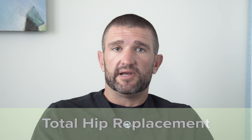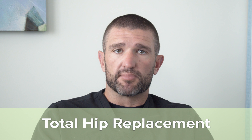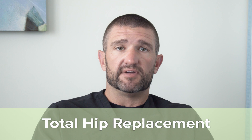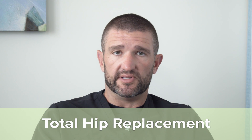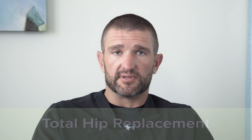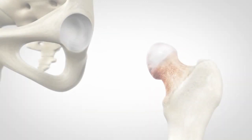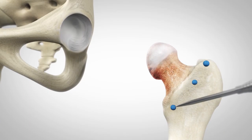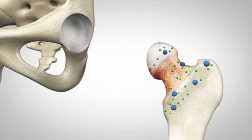I do a muscle-sparing, minimally invasive hip approach for hip replacement. This technique is called the direct superior hip approach. I've got probably the second most volume in the country doing this procedure, so I'm extremely comfortable doing it. We've been doing outpatient total hip replacement with this since 2012 with extreme success. The advantages are less downtime and less tissue damage.